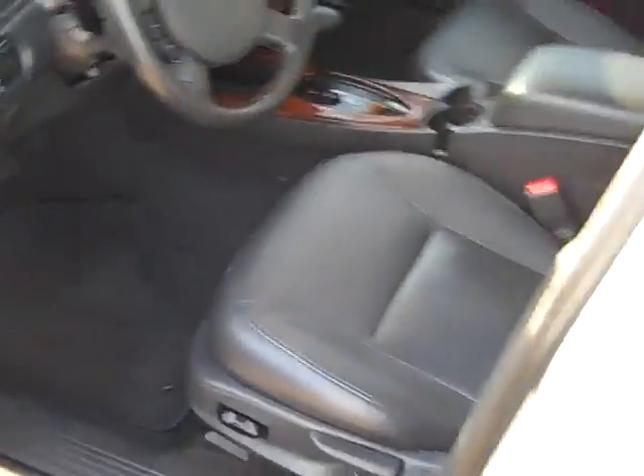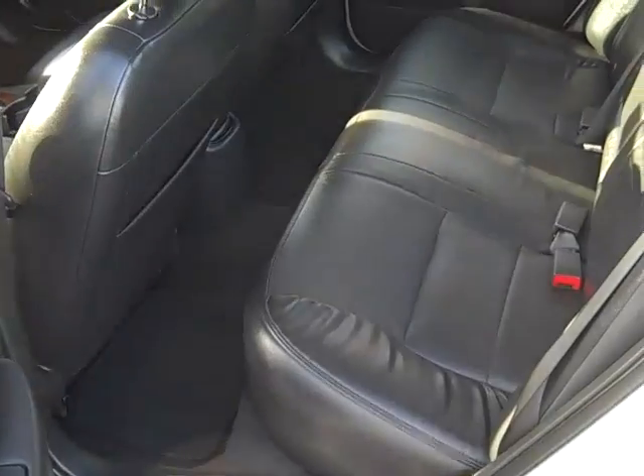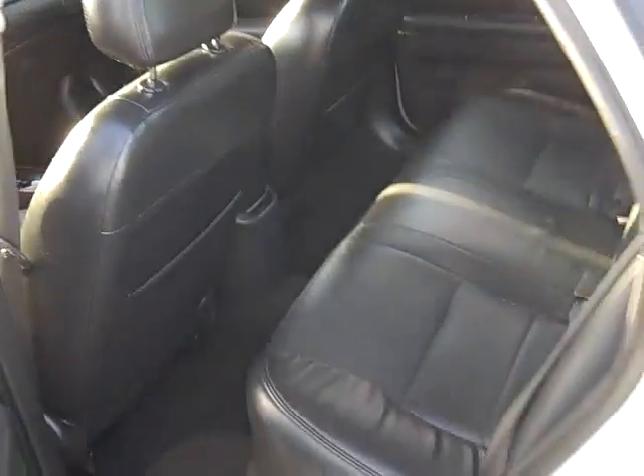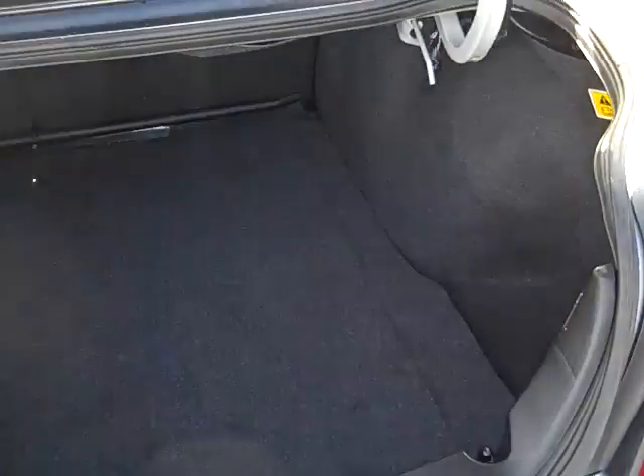Very clean, very well equipped. Power sunroof up on top, and a nice big comfortable back seat. And then just a huge trunk — really a lot of room.